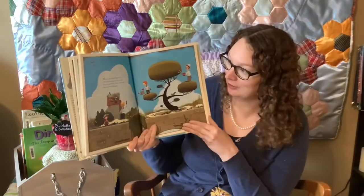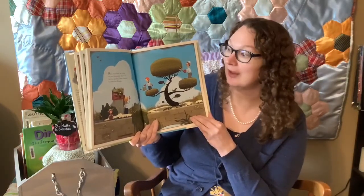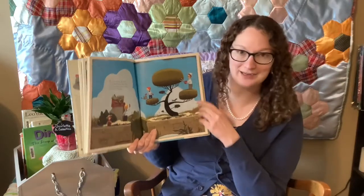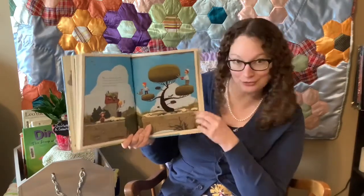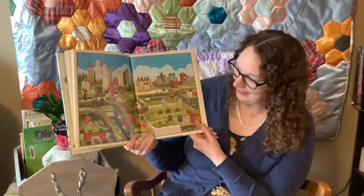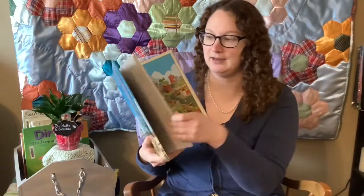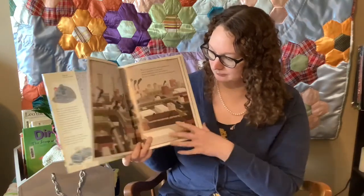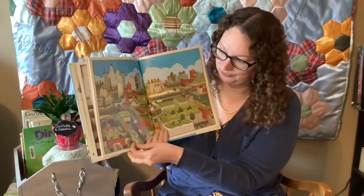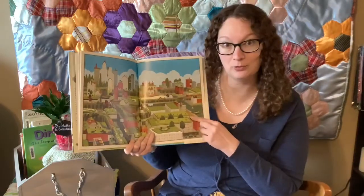Many years later, the entire city had blossomed. But of all the new gardens, Liam's favorite was where it all began. Look — Liam grew up, but he still kept his garden. Look how big that tree got! Look at that city — do you think you'd like to live there? Let's look back at the beginning of the story and compare. There it is at the beginning, and there's the same city after all the gardeners took over. Which place do you think you would like to live in? I think I'd like to live in this one more, wouldn't you?